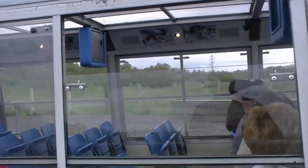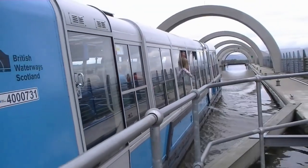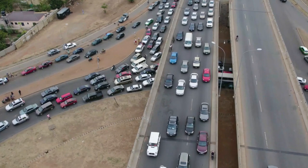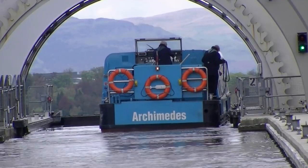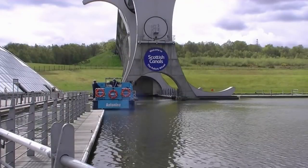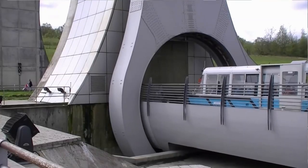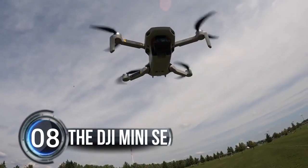This boat lift is capable of raising vessels up to 24 meters in a single lift, making it a highly efficient and time-saving solution for boat traffic. Whether you are a boating enthusiast or someone who appreciates impressive feats of engineering, the Falkirk Wheel is an absolute must-see attraction that will leave you in awe.